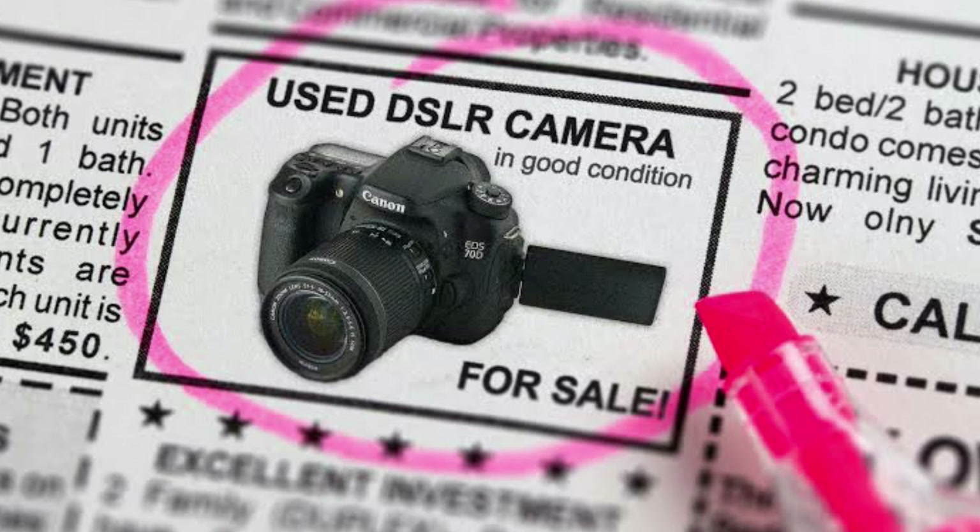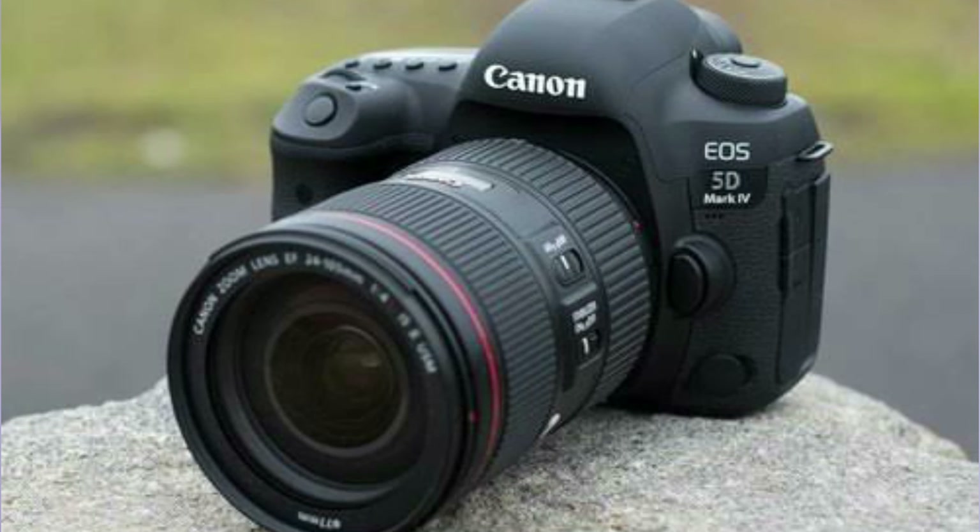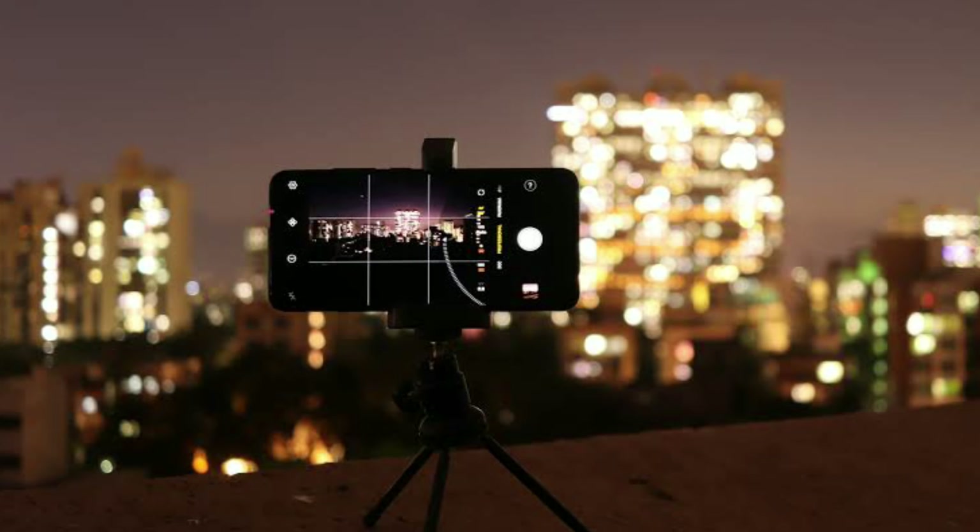If you want to choose a DSLR over a mirrorless camera, I would recommend choosing a used DSLR rather than a new one. Since people are switching to mirrorless, there are many good DSLR cameras in the used market, and you can get a good camera along with a lens at an affordable price. If you have good skills, the device doesn't matter — you will get incredible results even with your smartphone, so make a good decision before buying a camera in 2021.